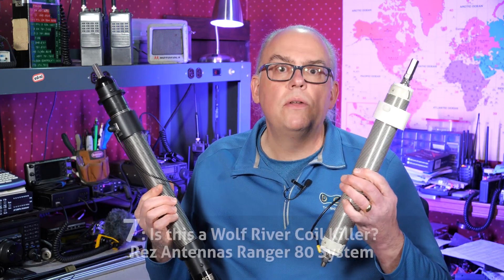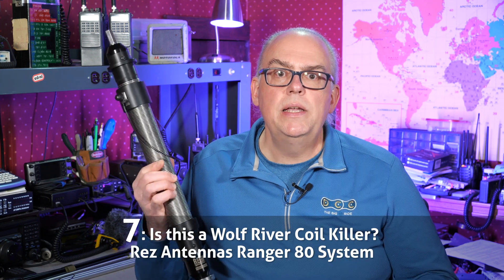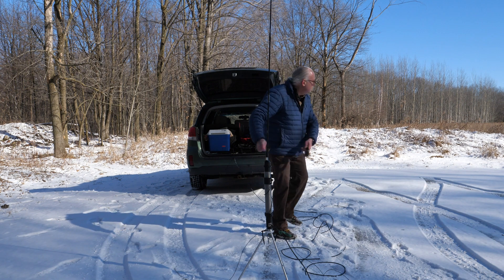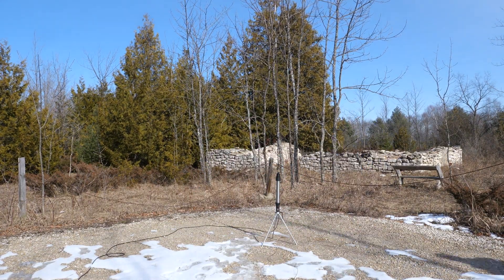Number 7: The Rez Ranger 80 Antenna. 2023 must be the year of the vertical antenna. Wolf River released their Sporty 40, Chameleon announced the loaded vertical, and Rez Antenna Systems released their Ranger 80 — a super durable, high-quality alternative to the Wolf River Silver Bullet 1000. I demonstrate the Ranger 80 in this video.